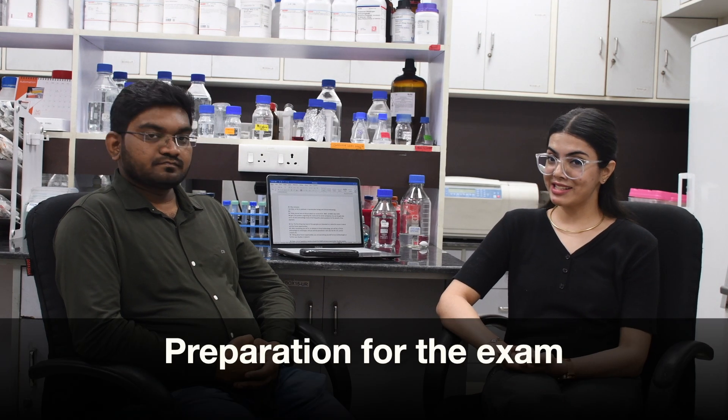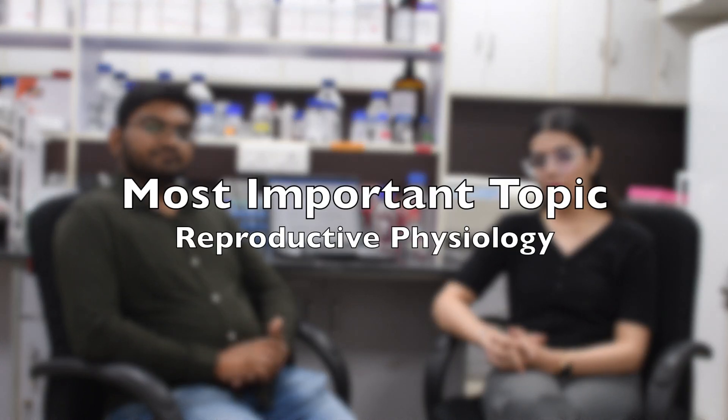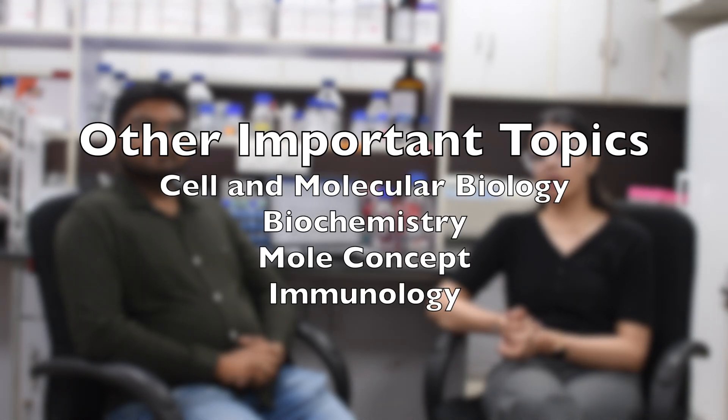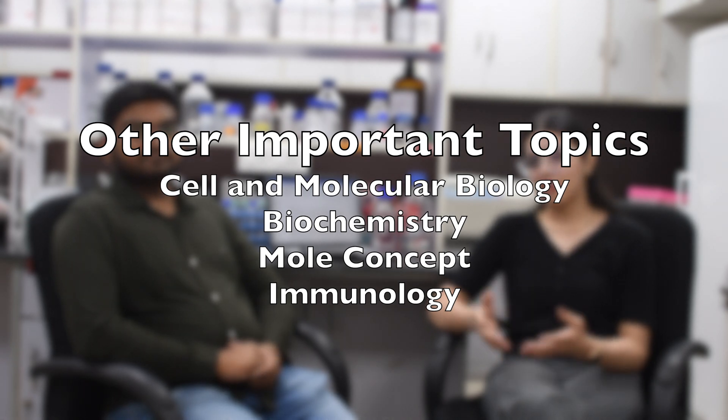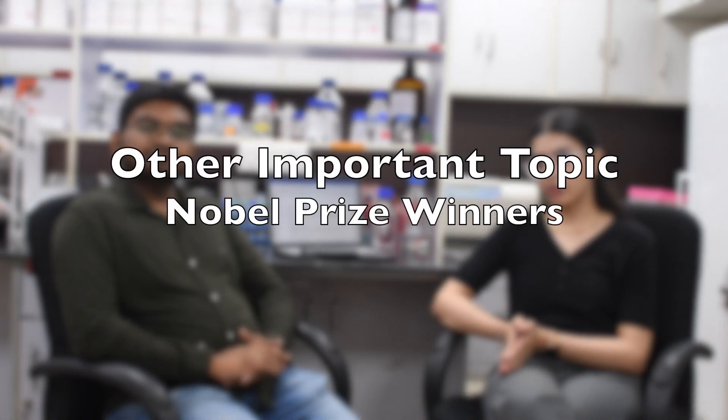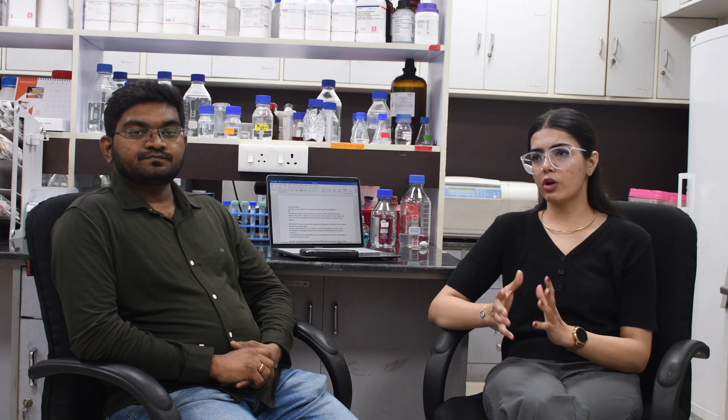Coming to the AIIMS entrance examination: there are 90 questions. Most of the questions revolve around reproductive physiology. The minority of questions cover other subjects like cell and molecular biology, biochemistry, immunology topics like apoptosis and necrosis, some current affairs including COVID, and you should also read about recent Nobel Prize winners from the past two to three years. Also read about the history of IVF. That is majorly, in a nutshell, what you need to study for the entrance examination.